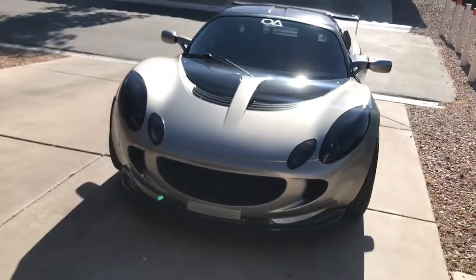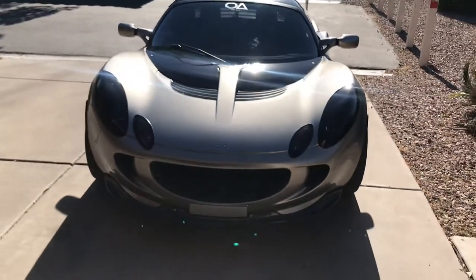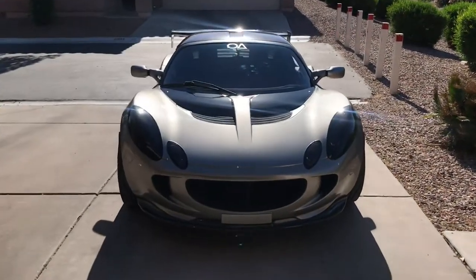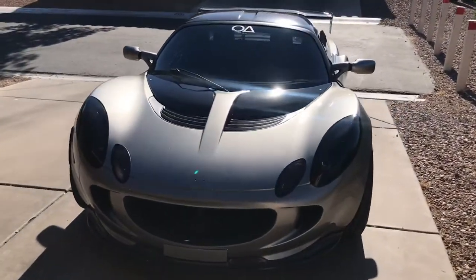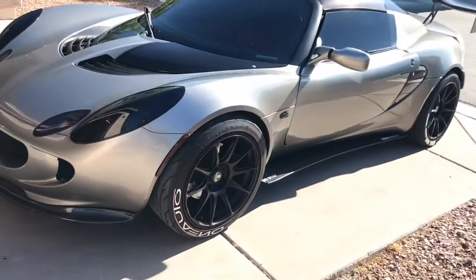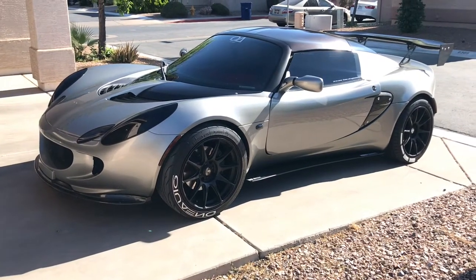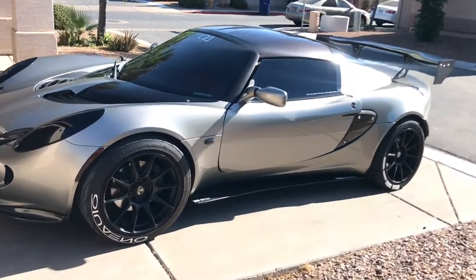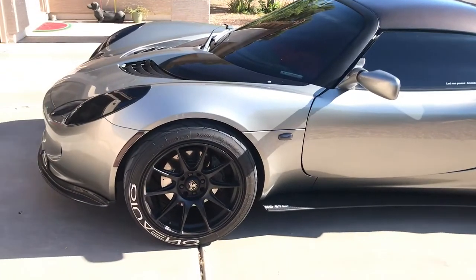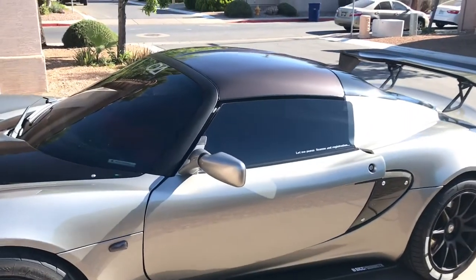Everything on it works perfectly fine. I did have the headlights tinted — it kind of gives it a meaner look. Some people don't like it because of the functionality, but it looks amazing. It has aftermarket wheels, the XXR 527s, and the blinkers front and back are all tinted.